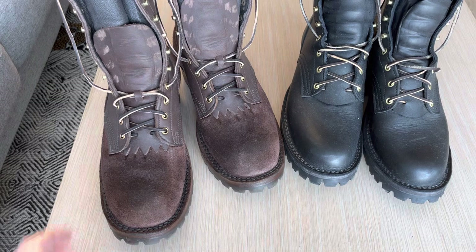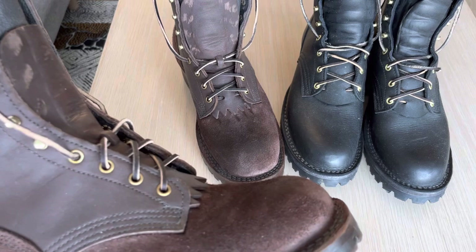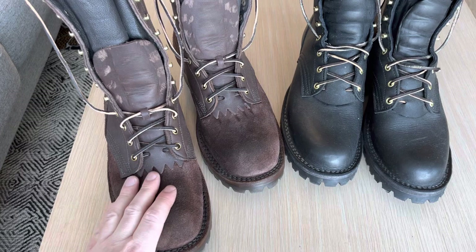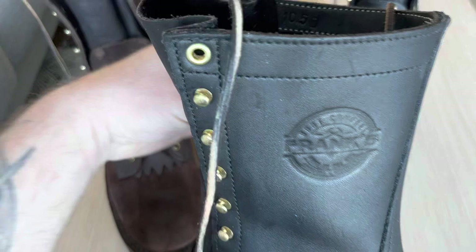Welcome to another video. As you can see here, I have my JK boots, made in Spokane, Washington. These boots cost around $600, and these boots are from Franks, and these cost $350.